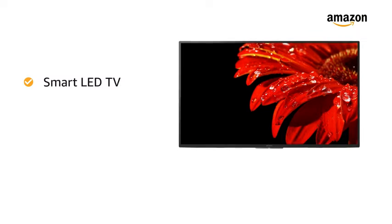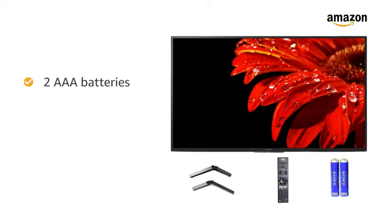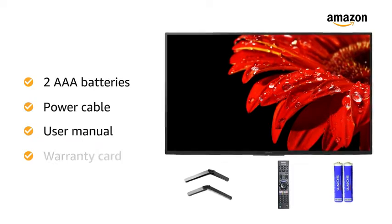Inside the box you will find one smart LED TV, one tabletop stand, smart remote, two AAA batteries, power cable, user manual, and warranty card.